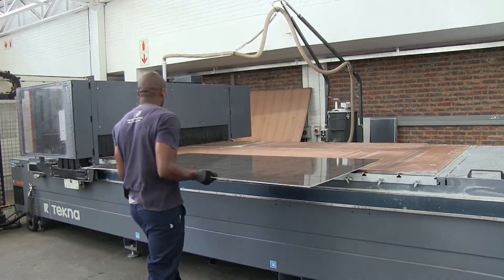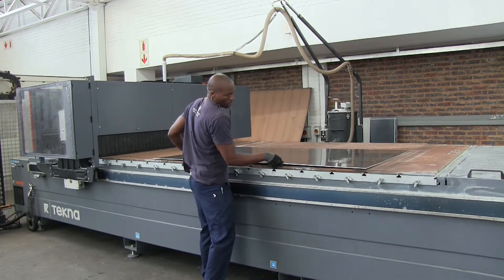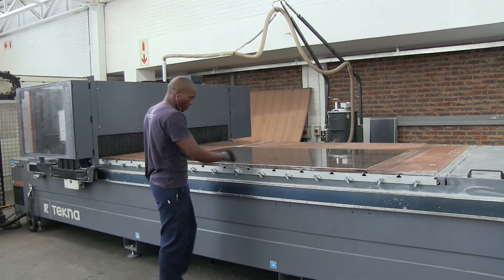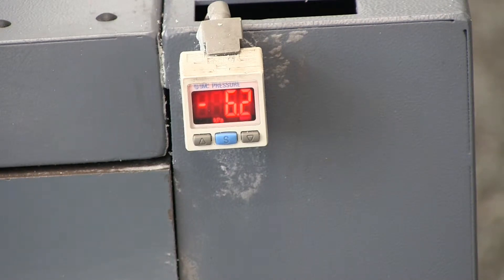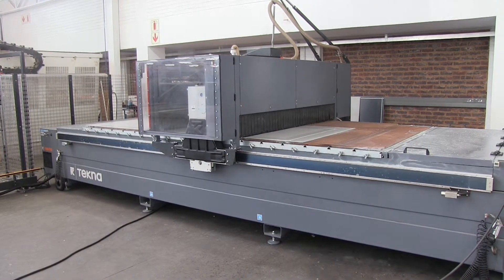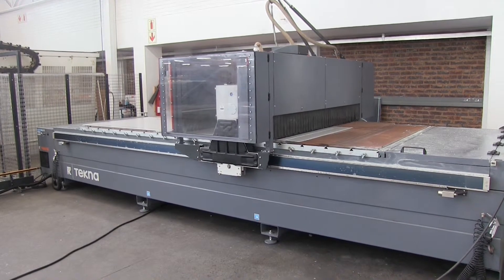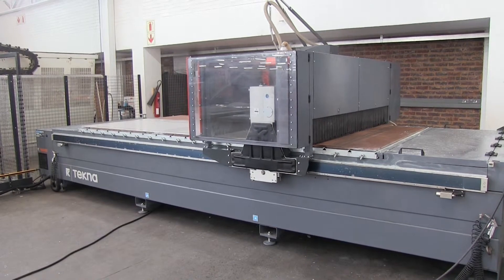The machine utilizes an advanced vacuum clamping system to secure the panels on the working table. The system detects the panel size and position and utilizes a series of valves to concentrate the vacuum in the correct area of the table. The working table is constructed of forex panels mounted on crossbeams, which provides stability and uniform suction across the surface as well as minimizes vibration.